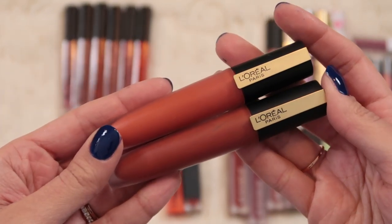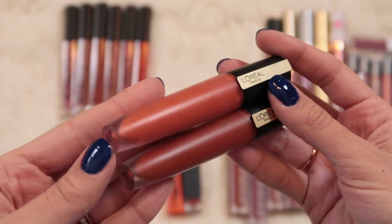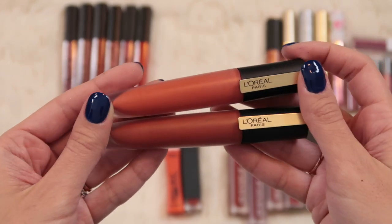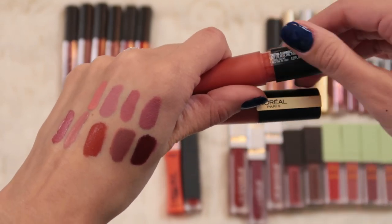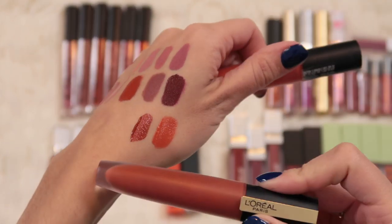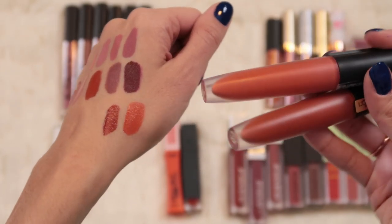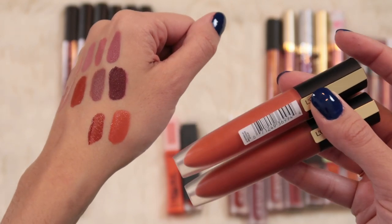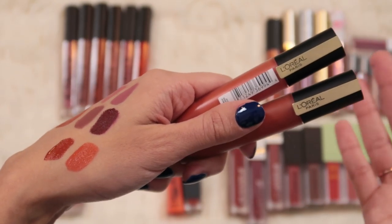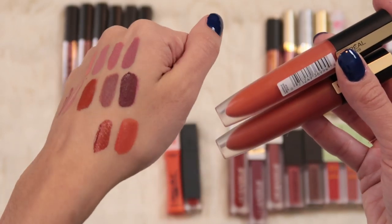Next I have two shades of the L'Oreal Rouge Signature Ink liquid lipsticks - a newer-ish launch. I've got Eye Achieve and Eye Amaze. They look very similar in the packaging but Eye Achieve is a brighter more vibrant orange that I really liked in the summer, and Eye Amaze is a deeper rustier orange brown. This liquid lipstick formula is so nice - very thin, lightweight, and comfortable. However it smells like baby wipes which drives me absolutely nuts. But because I really like the formula and the colors, I'll keep these.